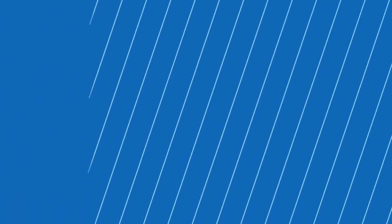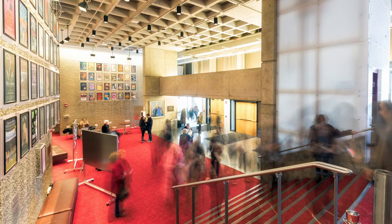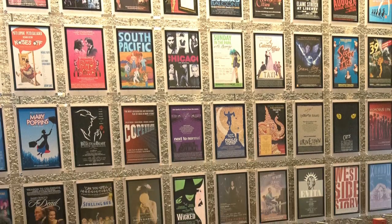Here's a look inside the Dillingham Center. The main lobby features the famous red carpet surrounded by walls of award-winning shows that have featured Ithaca alumni.